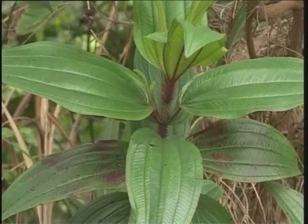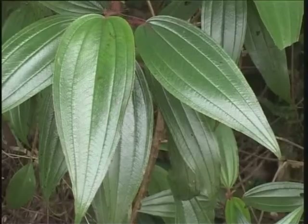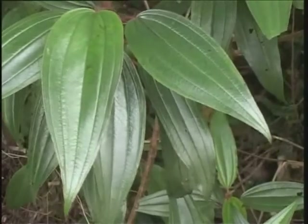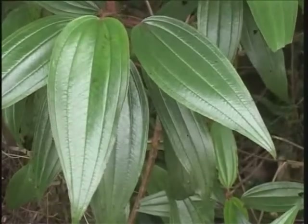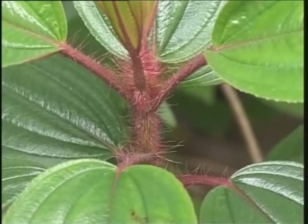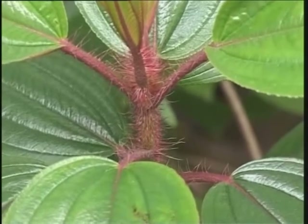The leaves are opposite and elliptical, with five distinct veins, which are red on the underside as is the leaf stalk. The twigs of this species are covered with long red hairs, and thus it is called mou lim in Cantonese.